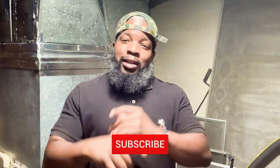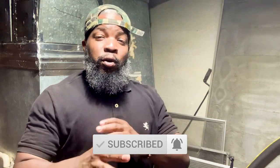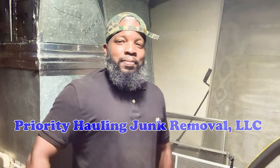If you're not subscribed to my channel, please hit that subscribe button. If you're looking for a junk removal service, please contact Priority Hauling for your junk removal needs. We'll get with you to discuss the items you need removed, discuss pricing, schedule a date, and provide our best customer service. On that note guys, catch you later — peace.